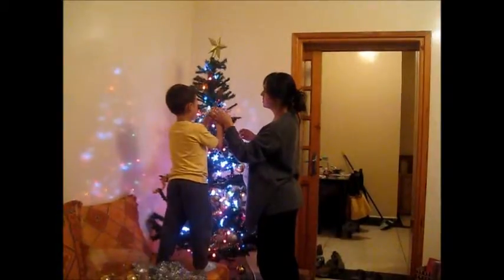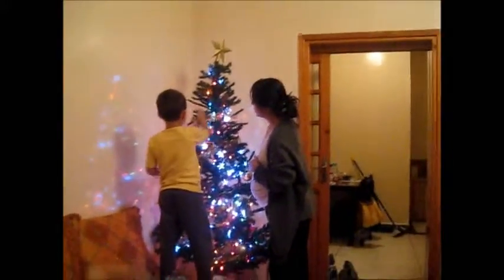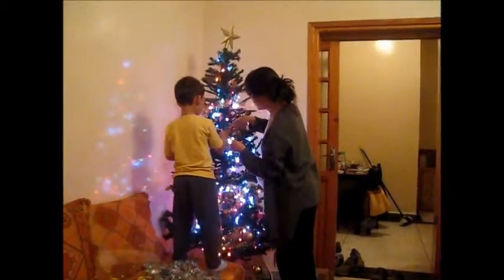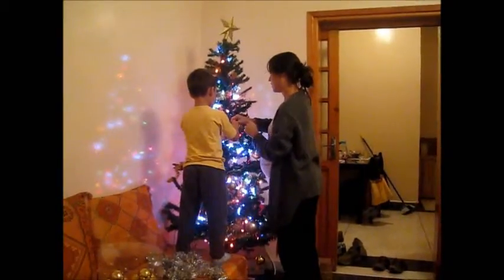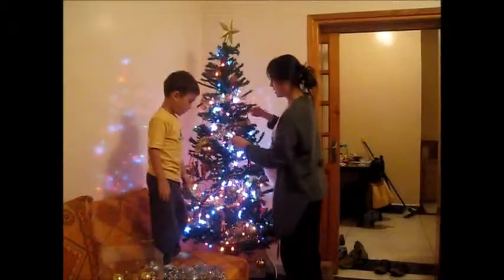Do you like to hang this? Mm-hmm. This one would be good. That one already has an ornament. Can you find a different one that doesn't have an ornament on it? Maybe right here? Maybe back here a little bit further so it doesn't fall off? Fall off? Yeah, right there. That's pretty. It's nice. Good job.